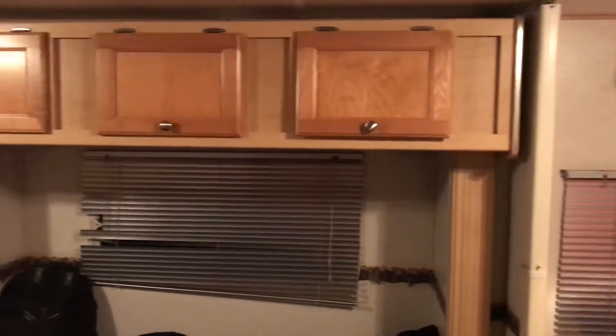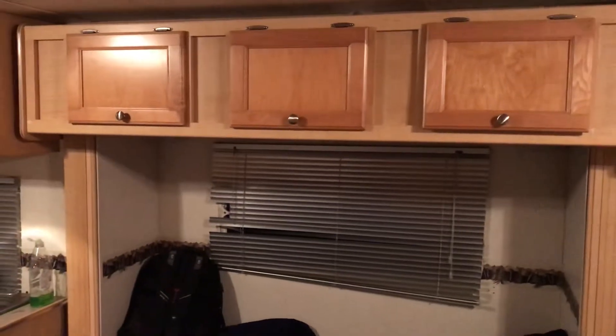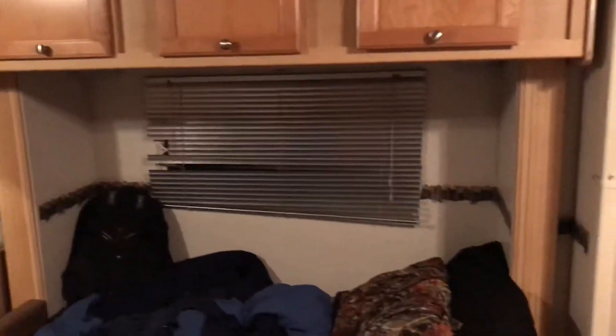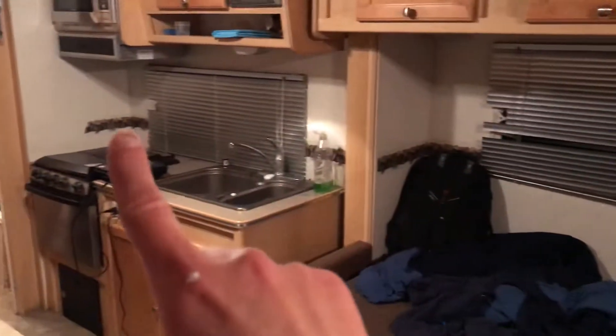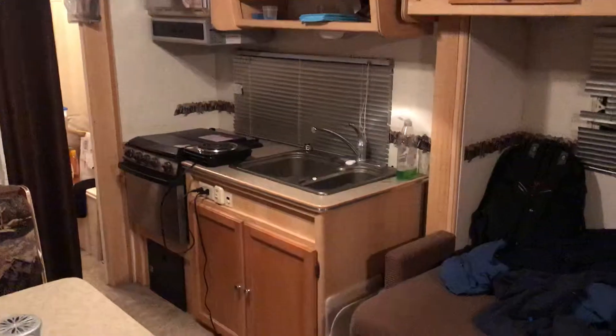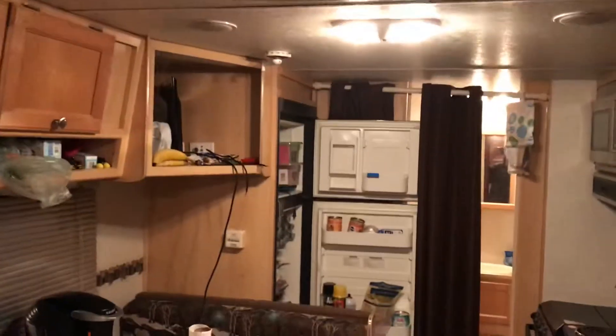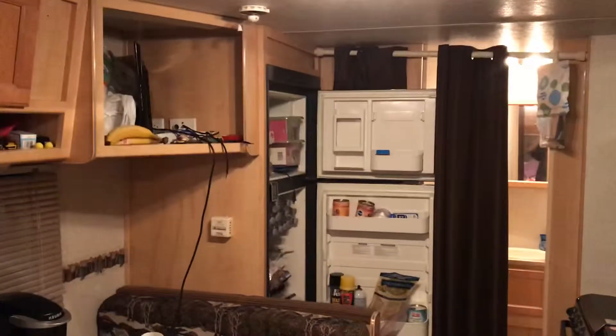I want to paint the walls white. I want to paint the cabinets white. It already has the silver or brushed nickel knobs and hinges, which is great. I need to take this little border off — I started taking it off right there. I want to redo the floors. We have to keep the fridge and freezer open because you cannot run the AC and the fridge without tripping a breaker.